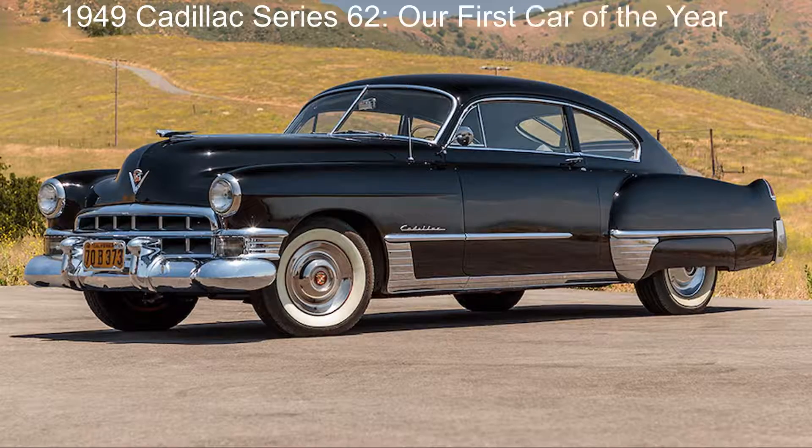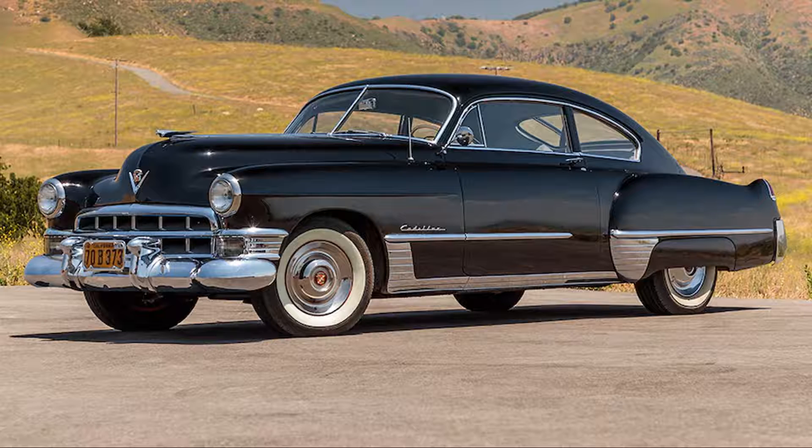Our first-ever Motor Trend Car of the Year is also one of our all-time favorites: the 1949 Cadillac Series 62 Sedanette, from back when Cadillacs could still proudly claim to be the standard of the world without question. While the 1949's design was practically unchanged from the previous year, it did introduce a new overhead valve V8 engine that we praised at the time as the future of the industry.